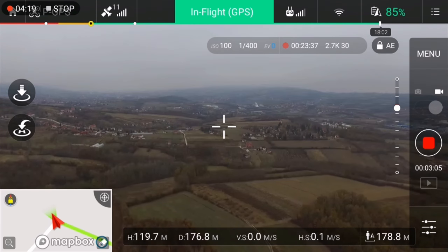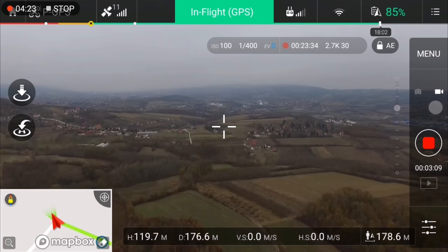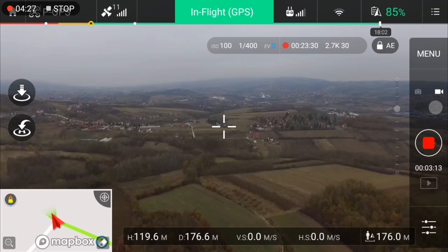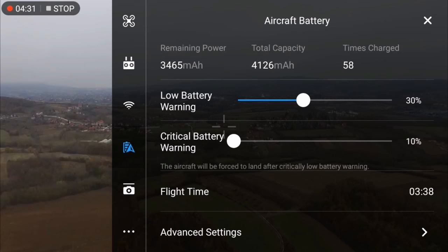I will turn off the recording screen and see you in a few moments after the battery comes to the minimum. You can see the flight time is 3 minutes 38 seconds — see you later.